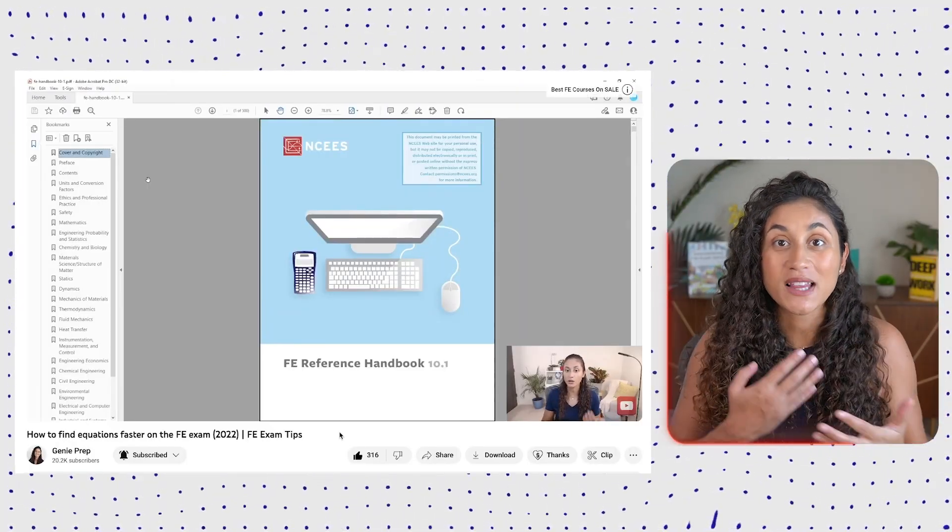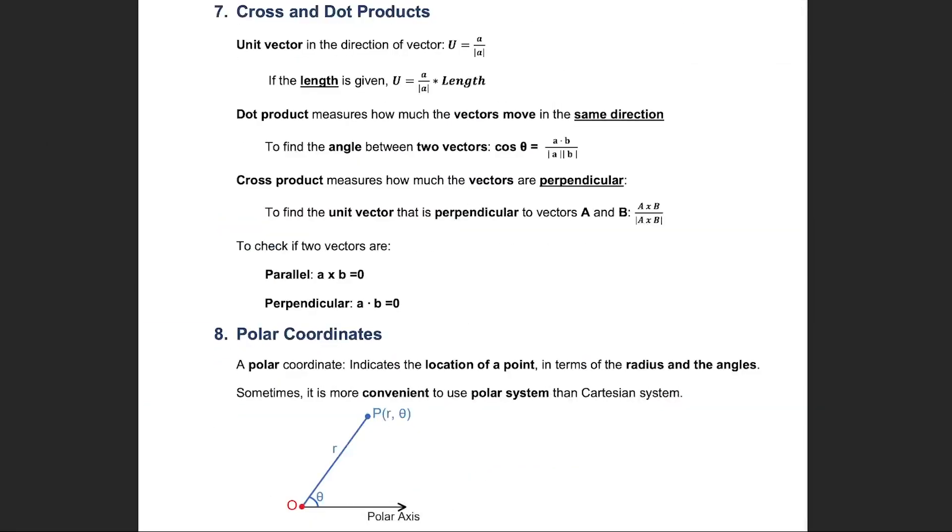I'd recommend checking out this video where I talk about how to quickly find equations in the reference manual, which could save you some time during the exam. Also remember that not all the equations and concepts you need to know are provided in the reference manual, so make sure you download our 30-page cheat sheet that has the important equations and concepts you need to pass your FE exam.